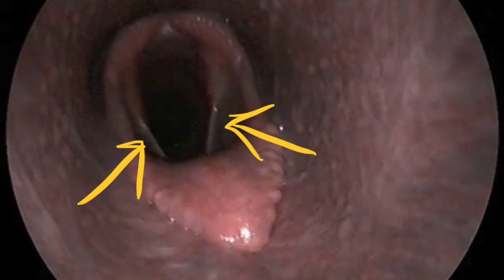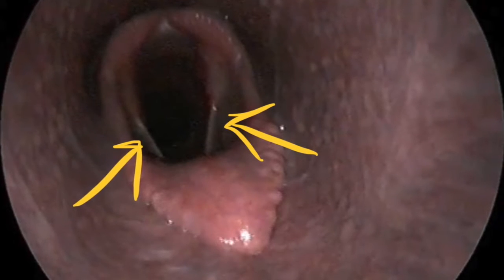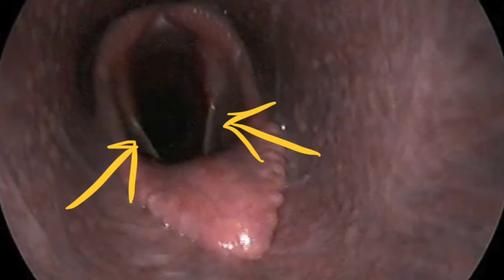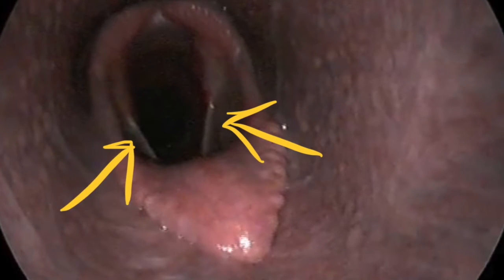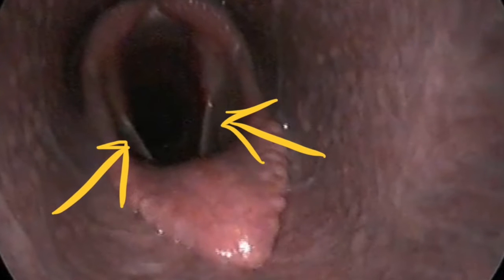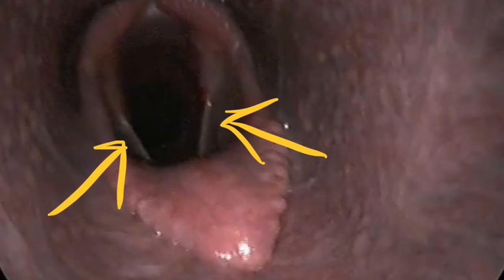Next we're looking at the vocal cords, again highlighted by the arrows. There are ventricles on the other side of those which are sometimes removed at surgery. The vocal cords are what makes the noise — when they're fluttering and moving in the air as the horse breathes in or out, that's when you get the abnormal respiratory noise. Vocal cords, similar to you and I, are involved in making sound when a horse neighs. Any horse that's had throat surgery affecting these will have a change in their whinny. Often horses that are roarers have a noticeably different neigh.